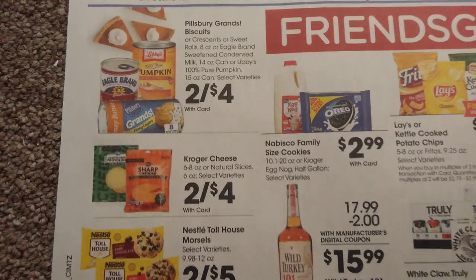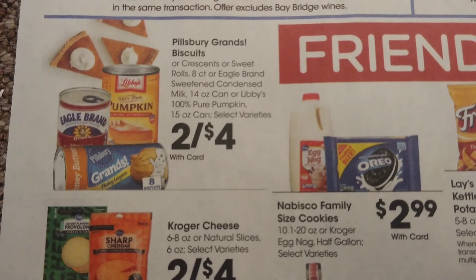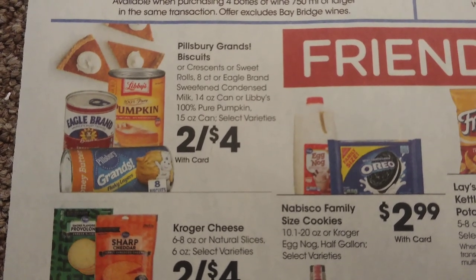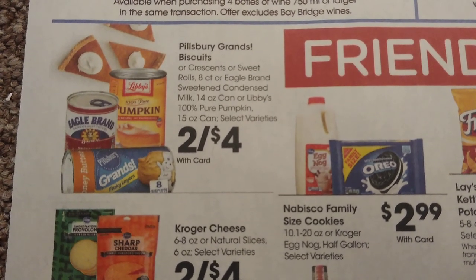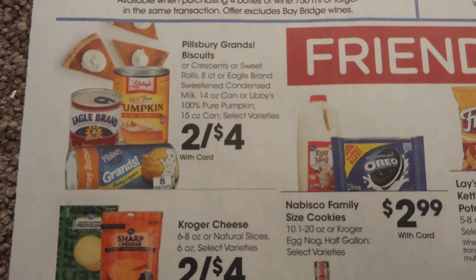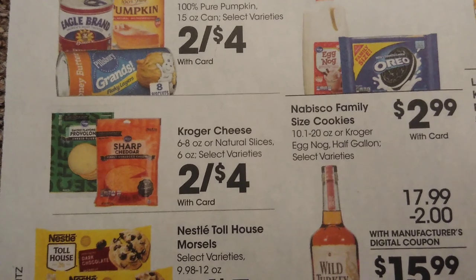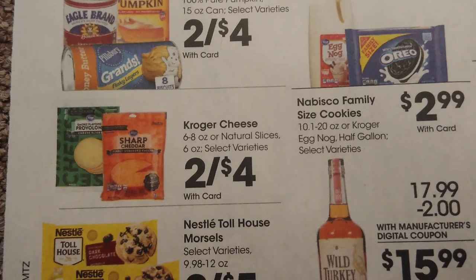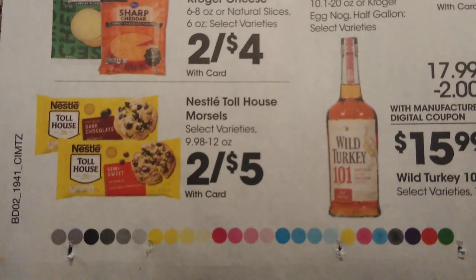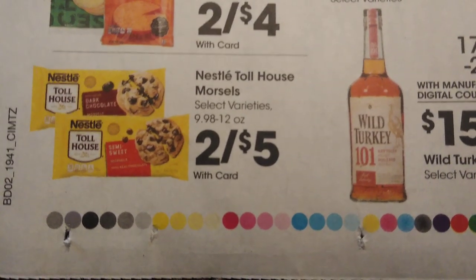For Thanksgiving items: Pillsbury Grands biscuits are two for $4, we have sweet rolls as well, Eagle Brand sweetened condensed milk, and Libby's 100% pure pumpkin — all those items are basically two dollars each. Kroger cheese is two for $4 as well. Hopefully you picked some up in the Kroger last digital sale — they were $1.29 each — which ends today. We also have Nestle Toll House morsels, two for $5.